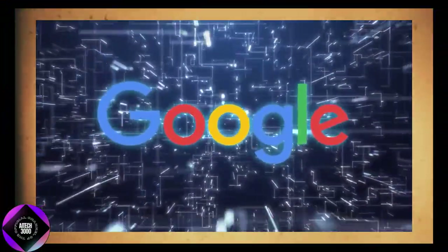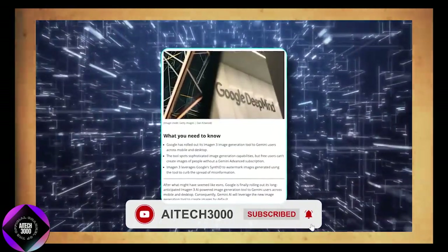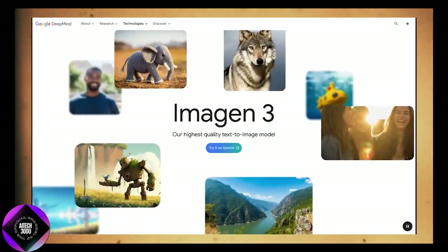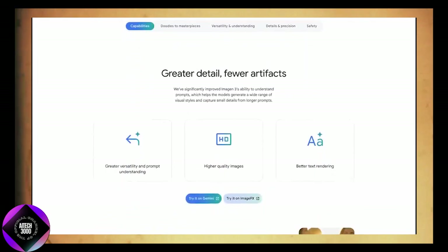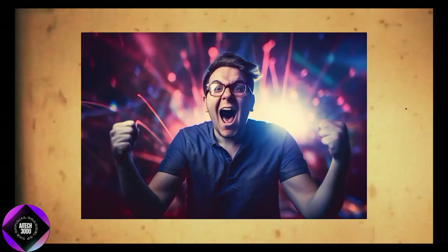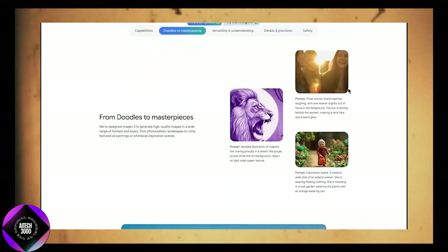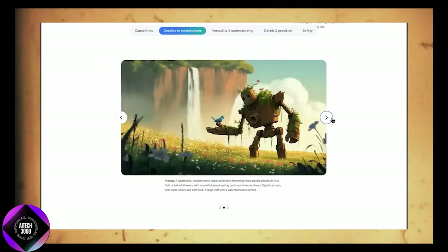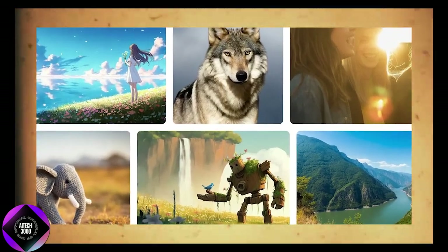Now let's switch gears and talk about Google. Recently, Google also made waves with their AI model Imagen 3, which just launched worldwide — and get this, it's available for free. Imagen 3 is Google's latest image generator and, according to them, it's their best model yet for producing high-quality images. Google claims it's much better at following user instructions and generates fewer visual artifacts compared to previous versions. You can ask it to generate anything from photorealistic landscapes to oil paintings, even claymation-style scenes.